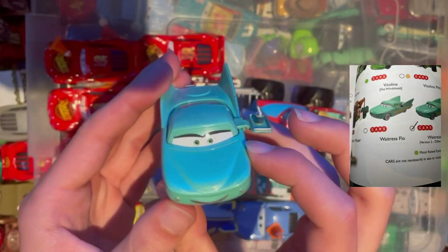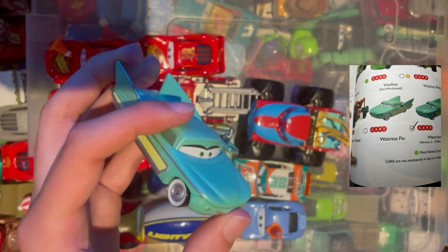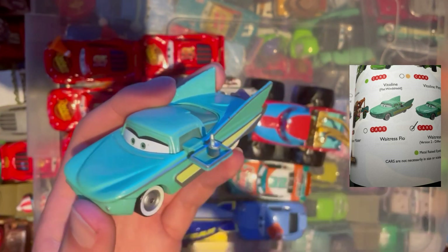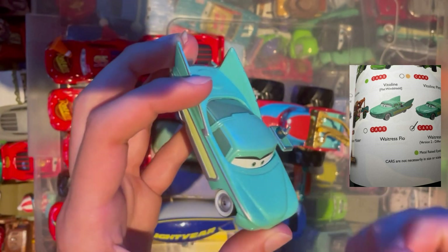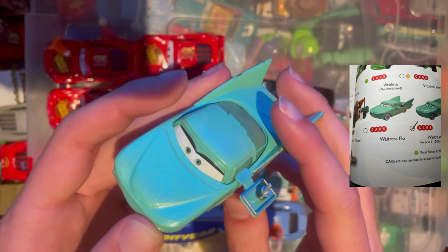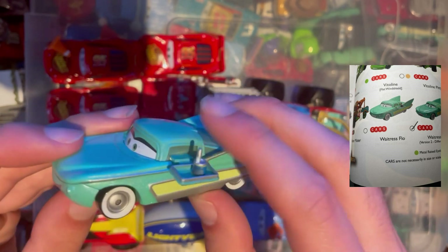The last car of the episode: we have Waitress Flow. Obviously there is a Waitress Mere and Tia, so this one finishes off that set nicely — they're probably somewhere underneath here right now but I'm not going to fish them out. Pretty cool to add this to the collection, and nice having a Flow that's not had its face smashed in.